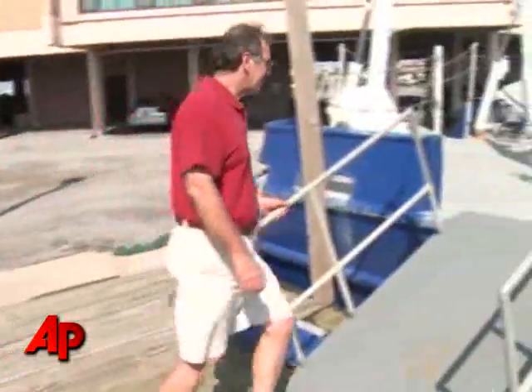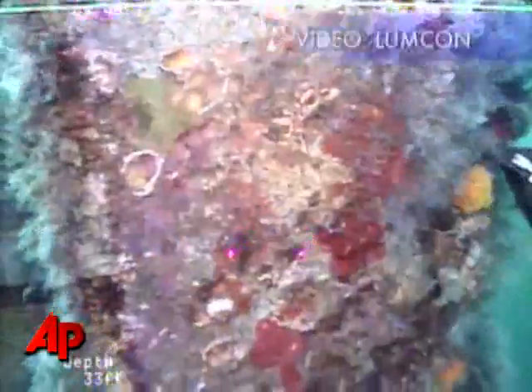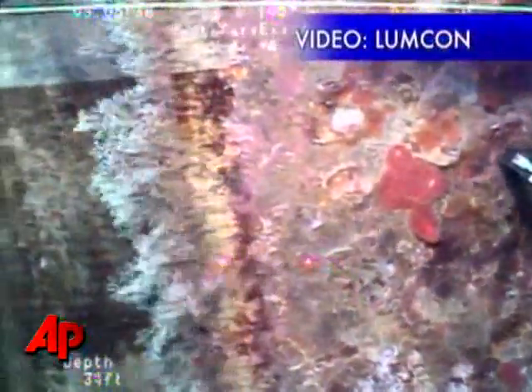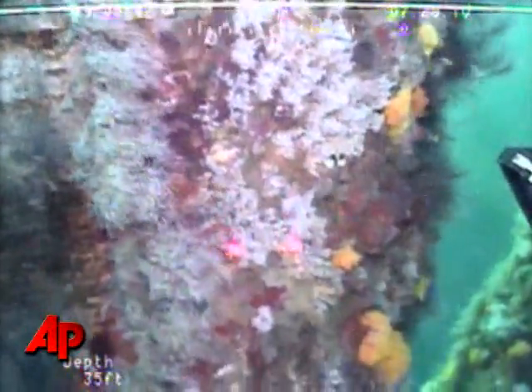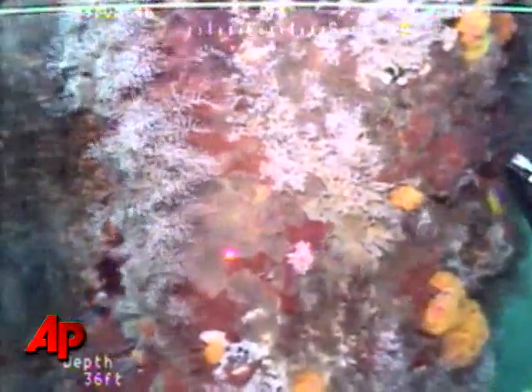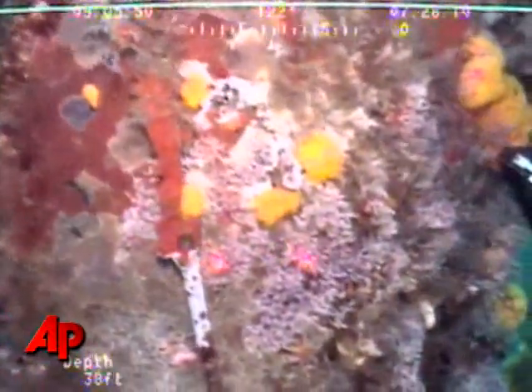Dr. Paul Samarco has spent 20 years studying life on oil rigs and found our pictures disturbing. This is video Dr. Samarco took before the spill, showing what it should look like at 30 feet on a rig in the same area as the ones we dove. On our rigs, we saw virtually nothing alive above 35 feet. Generally, you can see at least colorful sponges and barnacles that are actively feeding. I didn't see anything like that in yours.